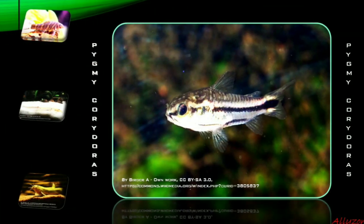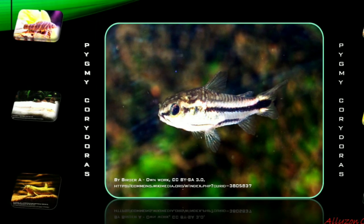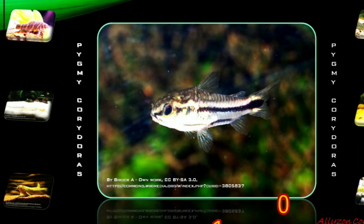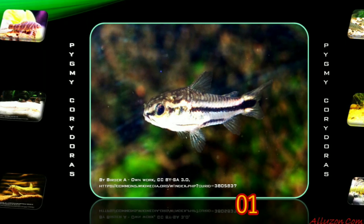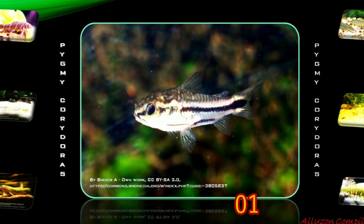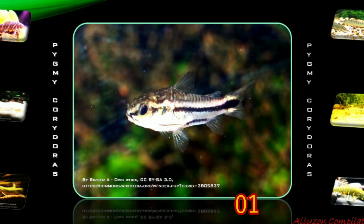Pygmy Corydoras is a peaceful fish and can be kept in a community aquarium of smaller fish species such as ember tetras. It can be fed most sinking foods but may eat flakes. It enjoys frozen food and sinking wafers. It can be kept with small shrimp and snails. These Corydoras should not be kept in tanks smaller than 10 gallons because they like room to swim around.